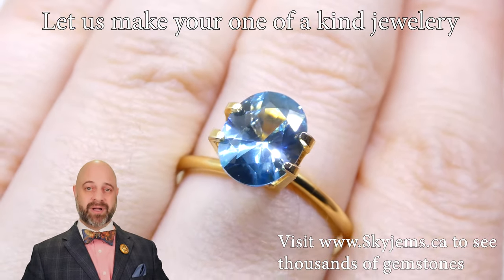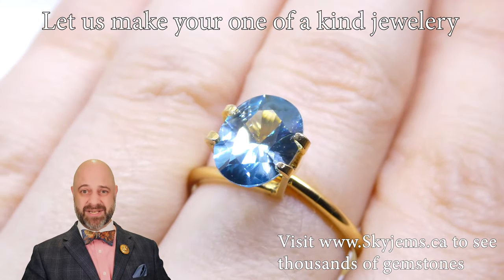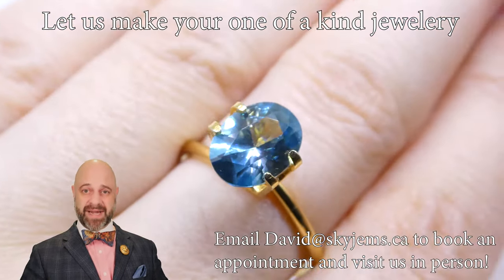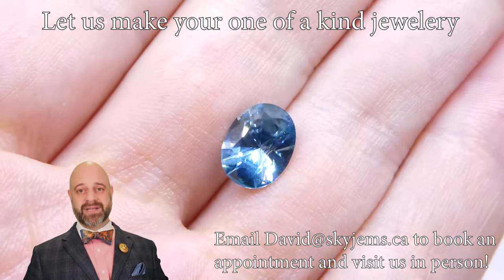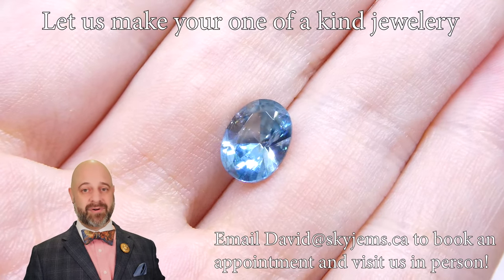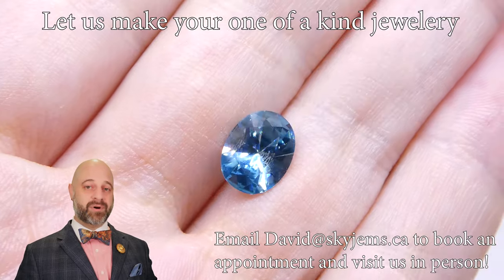If you are in the Toronto area and you want to come by and take a look at this incredible oval blue zircon — see just how beautiful it is in real life, how bright it is in real life — we'd love to have you into the office. Ideally reach out to book an appointment so we can see you when you want to be seen. Of course if you are in the neighborhood and want to stop by, try your luck — we will do our best to serve you if we can.